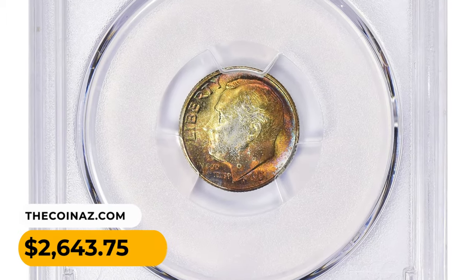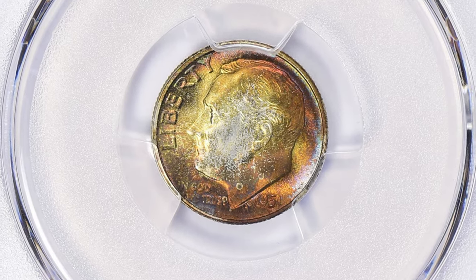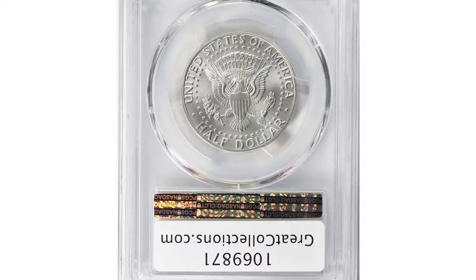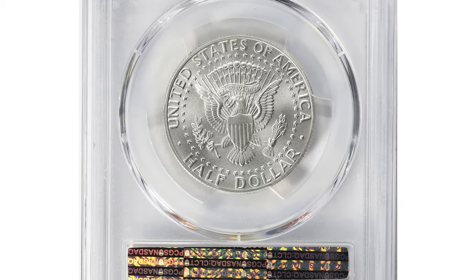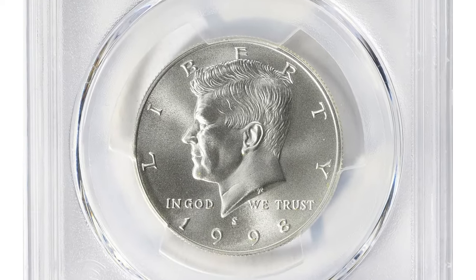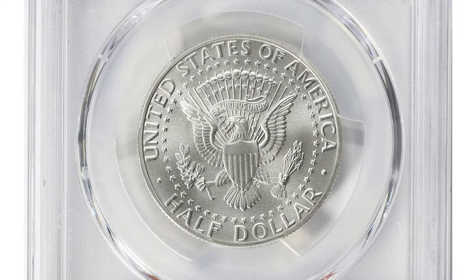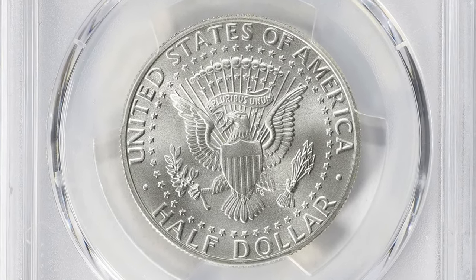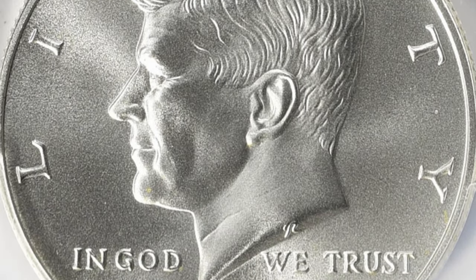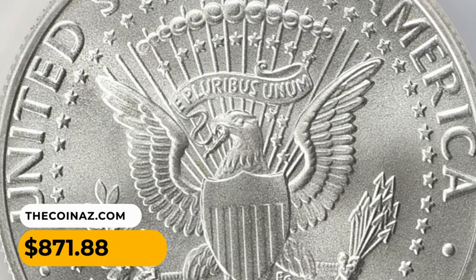The 1998-S Kennedy Half Dollar in SP70 condition — a perfect SMS half dollar. SMS stands for Special Mint Set. In 1998, the United States Mint produced a special mint set which included higher quality coins compared to regular circulation strikes; these coins were specially created for collectors with a unique finish and appearance. This scarce coin sold for $871.88 with buyer's fee at Great Collections Auction.